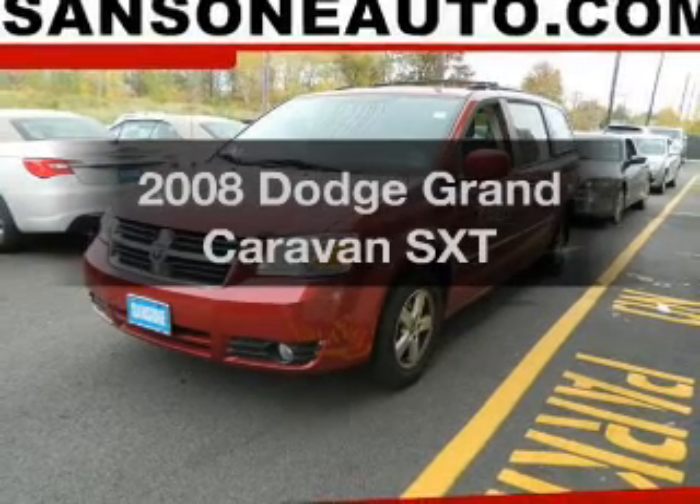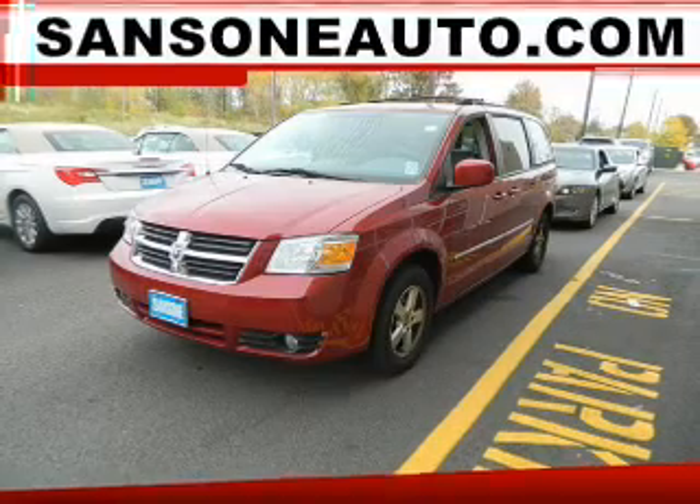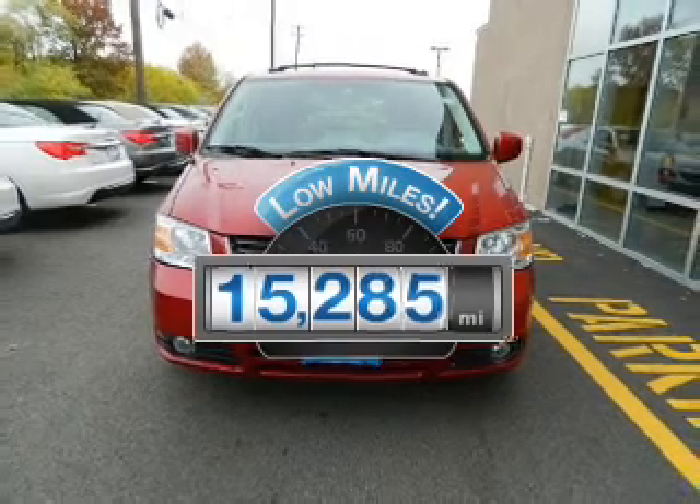Get noticed in this 2008 Dodge Grand Caravan. If you're looking for an automobile with great attributes, look no further. With low miles, this automobile will take you far and get you where you want to go.